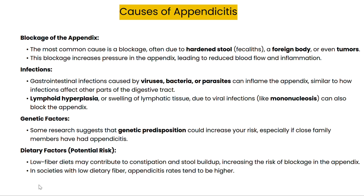Another major cause is infection — gastrointestinal infections. In some cases, swelling of the lymphatic tissues due to viral infections can also lead to a blockage. There is also evidence suggesting a genetic link, meaning if a close relative has had appendicitis, you might be at higher risk. Finally, a low-fiber diet may increase the chance of blockage by promoting constipation. Keep in mind, while these are the common causes, appendicitis can happen unpredictably.